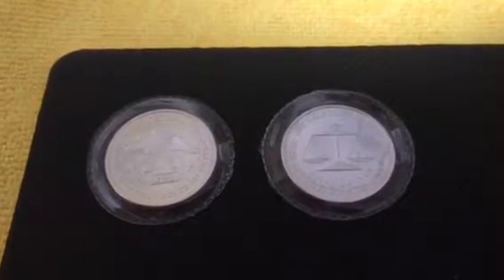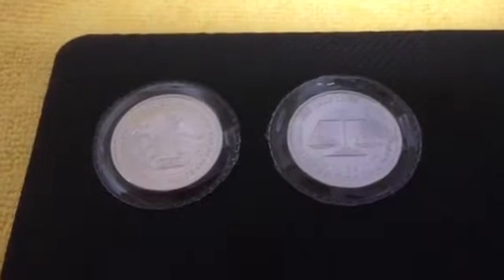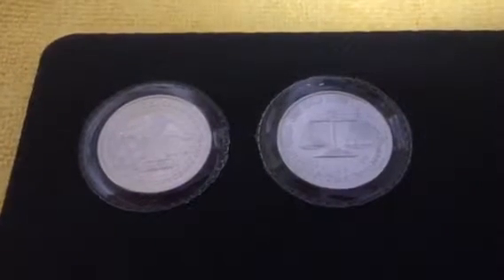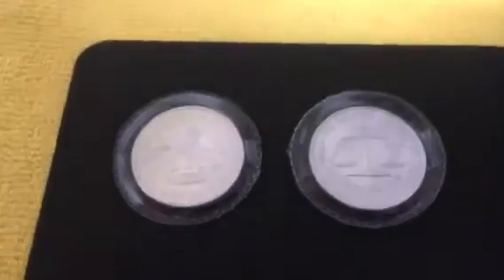Hey guys, I just got home from work and got a few packages in the mail and a small LCS pickup that I got yesterday on my day off.